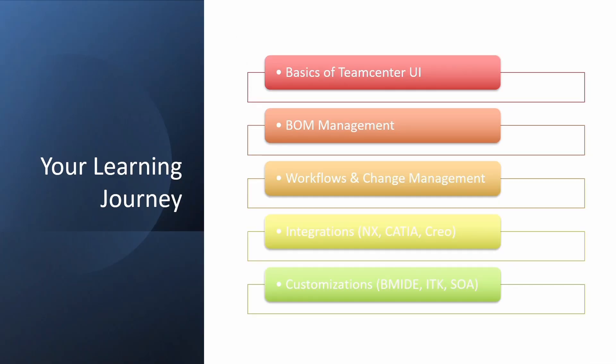This is a learning journey you can start with: basics of Teamcenter UI, BOM management, workflows and change management, and integration. Integrations with other applications can be used with Teamcenter, and the data can also be viewed in NX. We'll go through that in future videos. Customizations — how a company wants it viewed and functioned — those changes can be done in BMIDE.